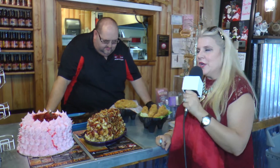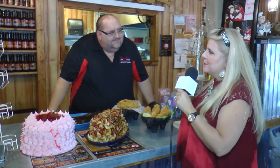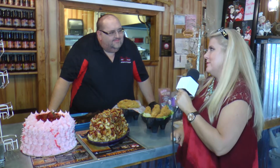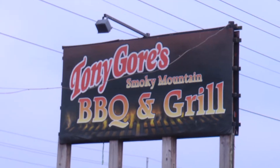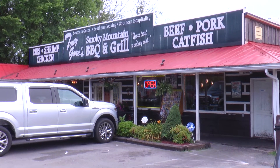It's your girl Rachel Green, and we're here at Tony Gore's BBQ and Grill. Tony, why don't you tell us a little bit about yourself and why everybody comes to Tony's BBQ and Grill? I would be happy to. Hi Rachel, we're so happy to have you today. I am Tony Gore and I own Tony Gore's Smokey Mountain BBQ and Grill here on Highway 66 in Sevierville.